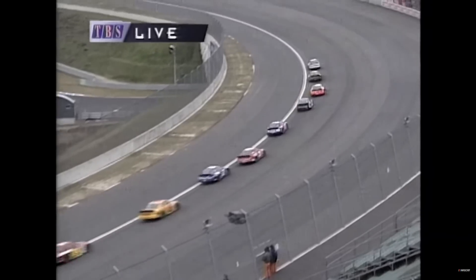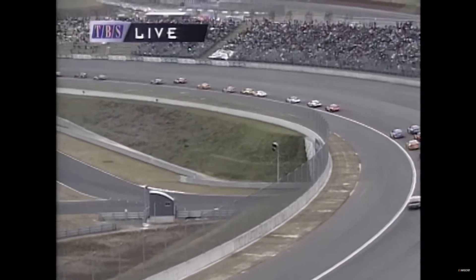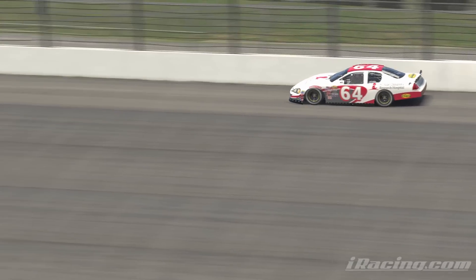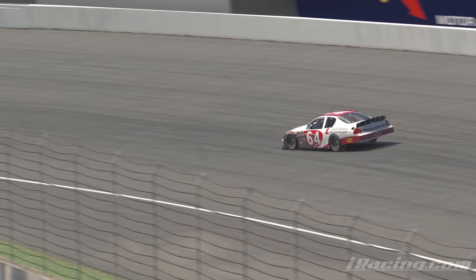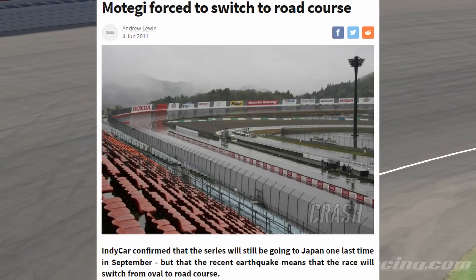Originally built in 1997, Twin Ring Motegi included both a road course and an oval course that saw a lot of use from IndyCar, as well as some exhibitions from NASCAR. Unfortunately, during the Great Japanese Earthquake of 2011, Twin Ring Motegi Oval was rendered unraceable by the damage that it had sustained.